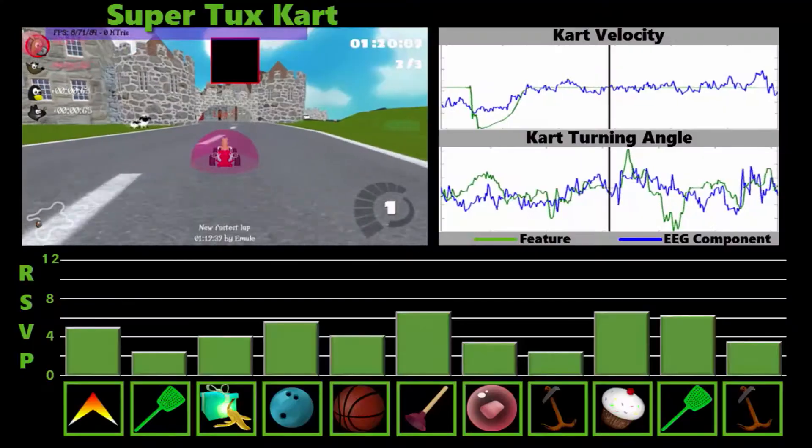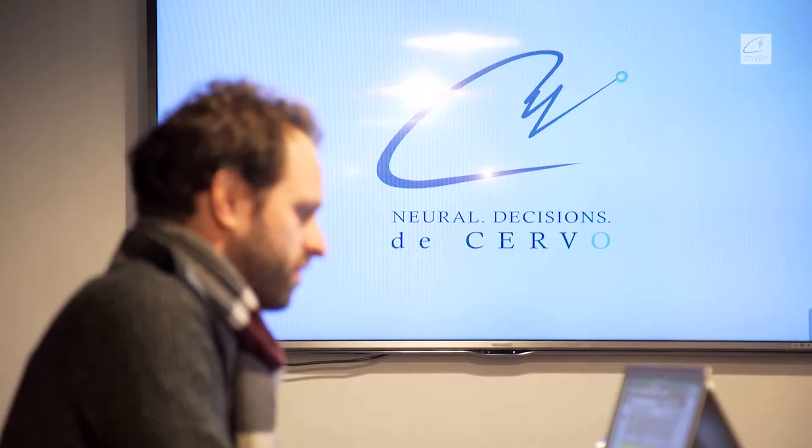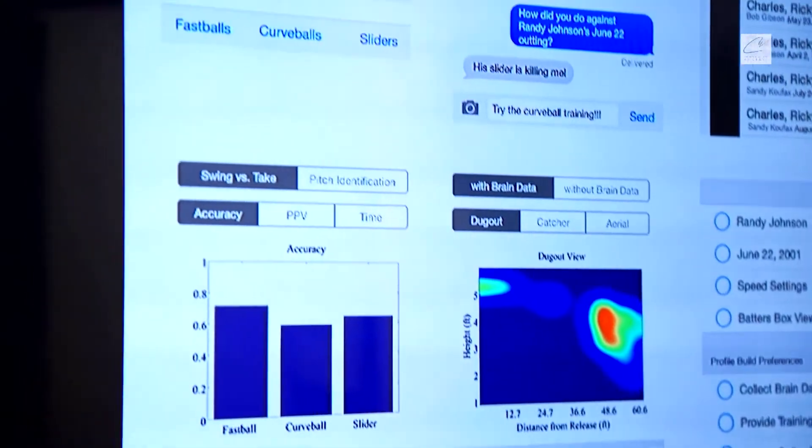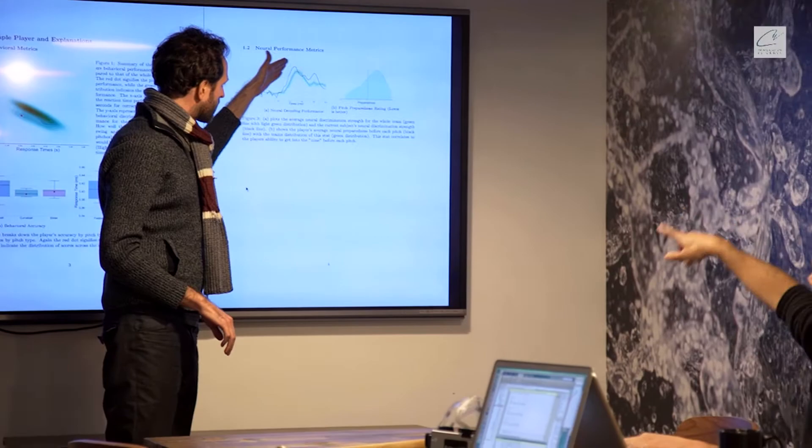We're at Columbia University in the Laboratory for Intelligent Imaging and Neural Computing — this is my laboratory. What we do here is create and design experiments to test hypotheses in rapid decision-making. As an example, for baseball players, how do they make the decision to swing or not swing at a 95 mile-an-hour fastball? DeServo is a company that came out of my lab, started by a graduate student and a postdoc, and the focus of DeServo was to use technology we developed for detecting signals of rapid decision-making and applying that in the context of sports.